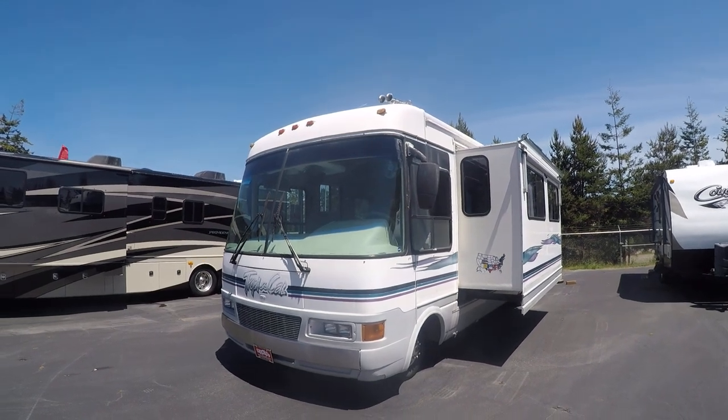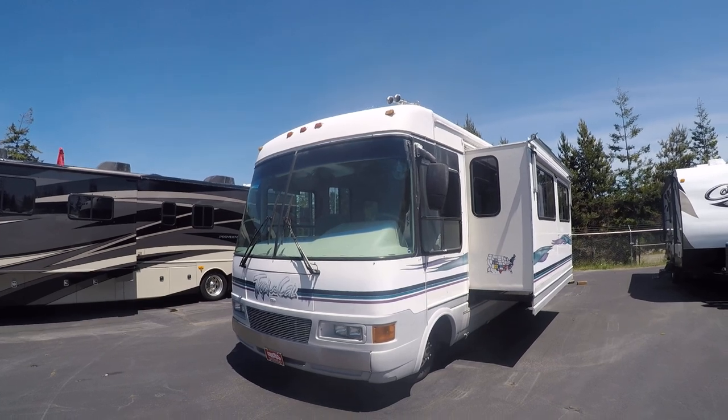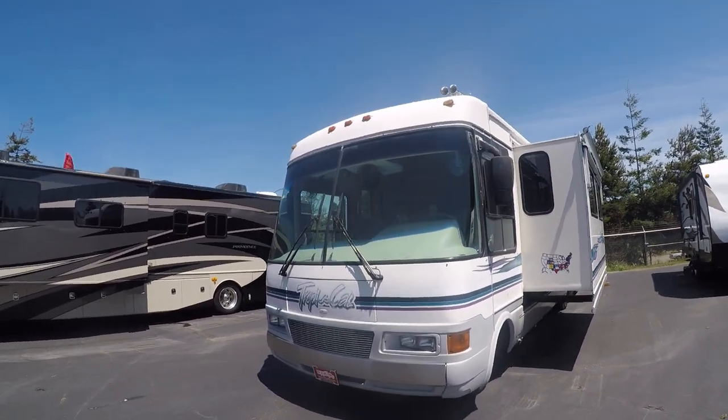Hi, this is Bob with Dean's RV and today we're looking at a 1997 Tropical. That's a motorhome with one slide out. This is a gas motorhome.